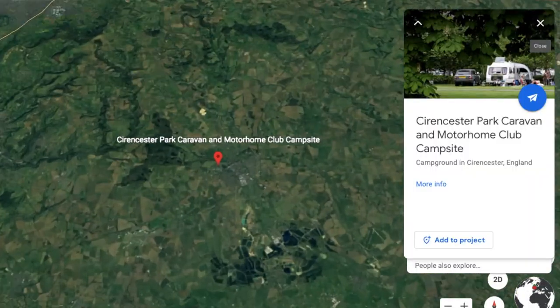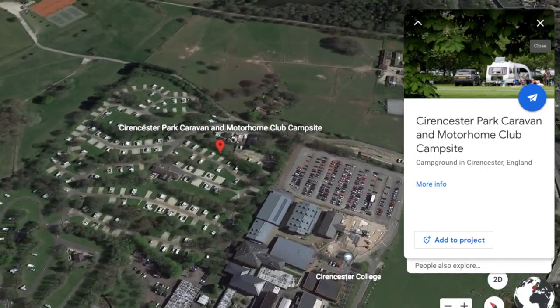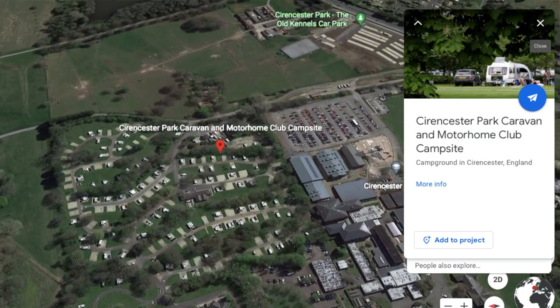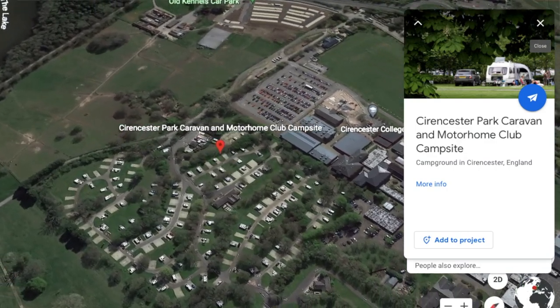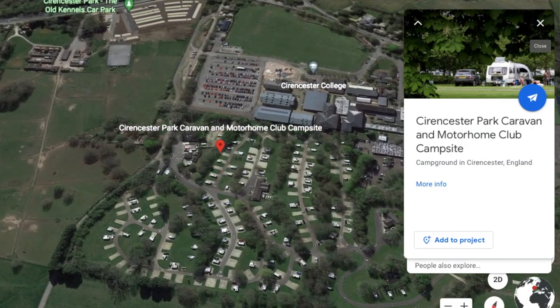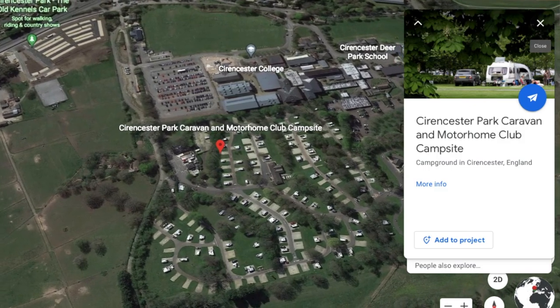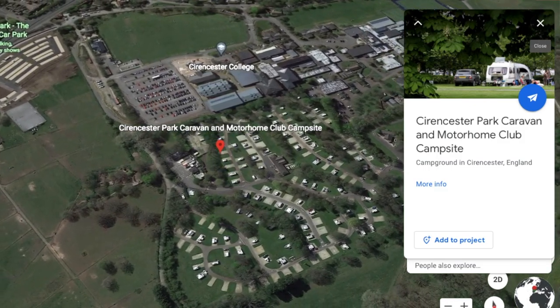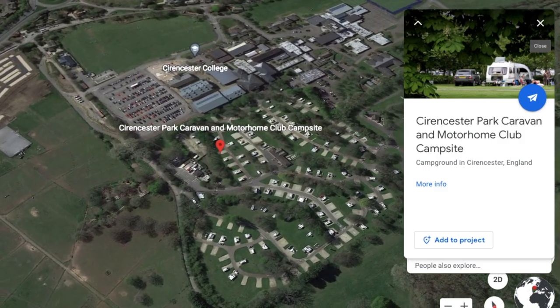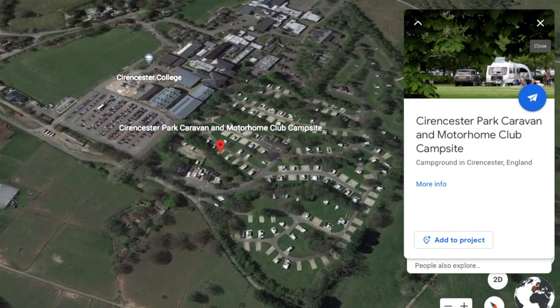Cirencester Park Club campsite is conveniently located just off the A429, just outside the market town of Cirencester. The town itself is approximately 20 minutes walk from the campsite and features, like many market towns, a vast array of different shops, parks, and even a nature reserve. We will take you around the shops and what is on offer in Cirencester in the next video.